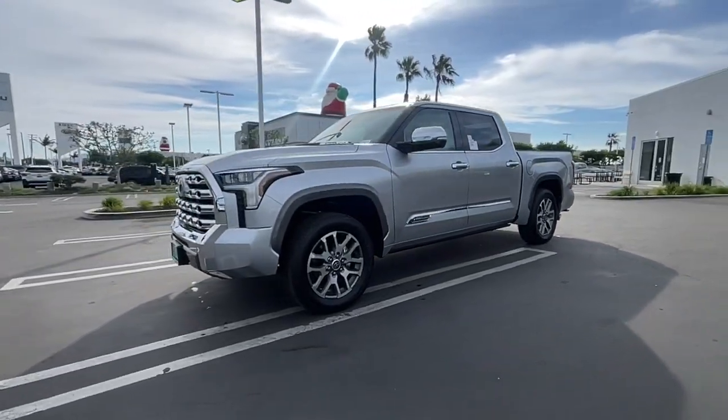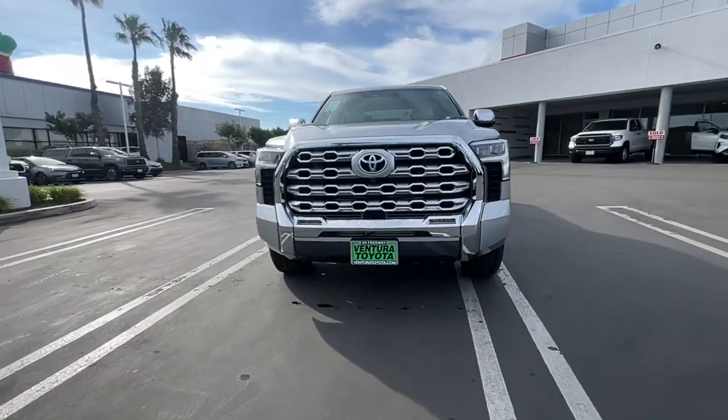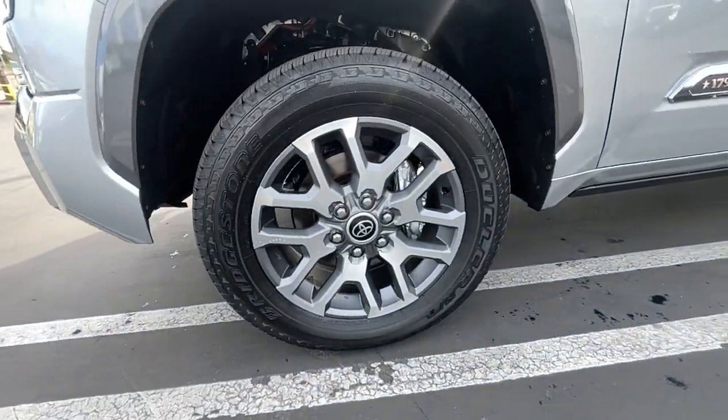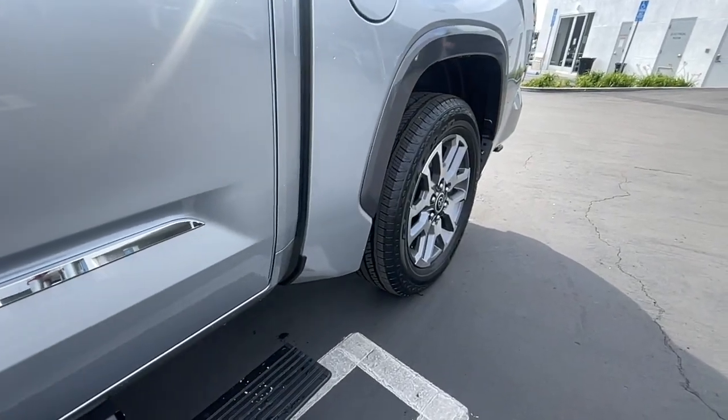These are just some of the great options this vehicle comes with: panoramic roof, navigation system, keyless entry, heated driver's seat, woodgrain interior trim, heated mirrors, remote engine start, satellite radio, cooled driver's seat, fog lamps.